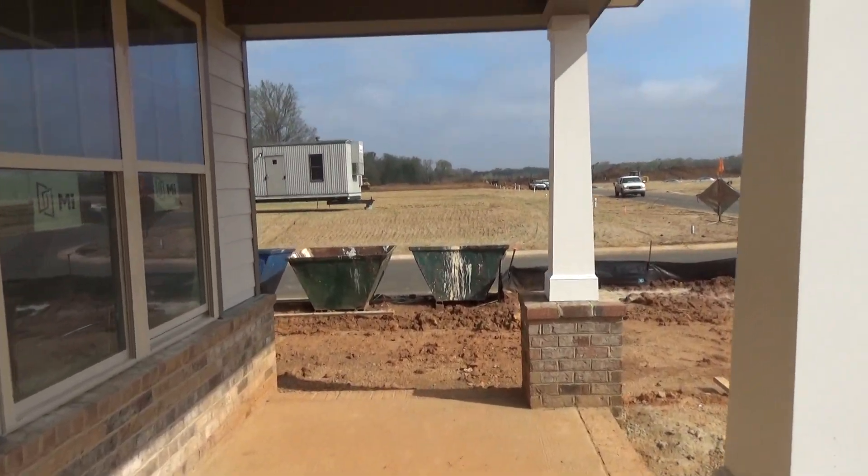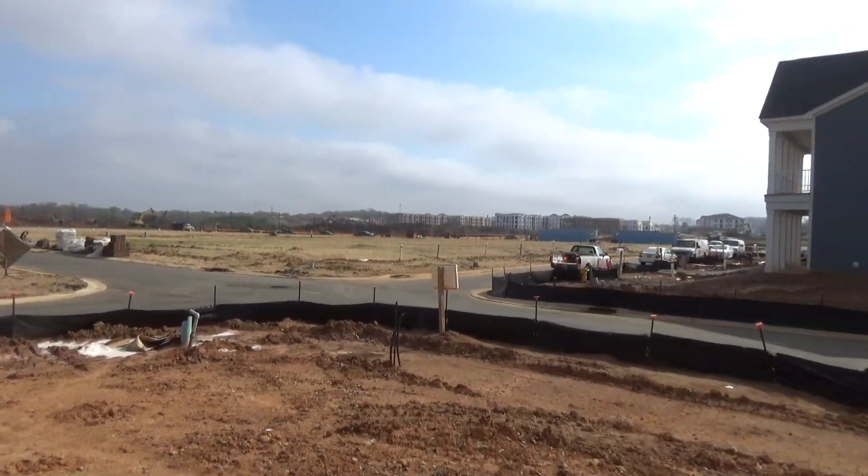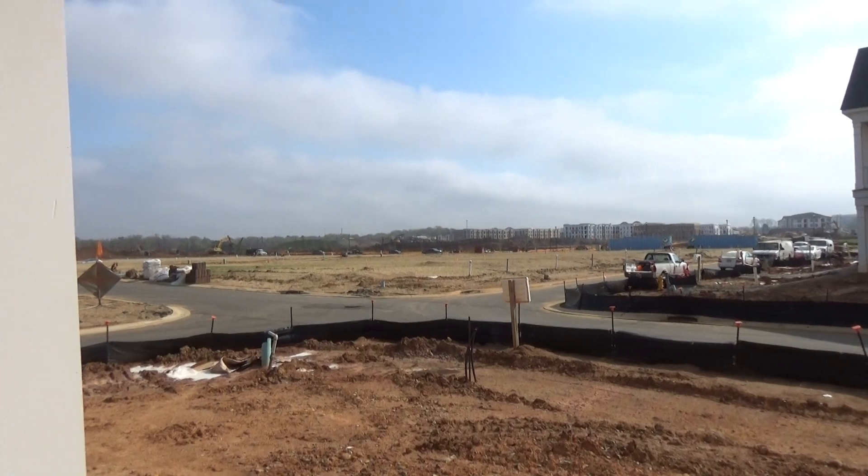These back right up to Stone Creek Ranch, and by the way, the townhomes will be right over there. Lifetime Fitness is on the horizon.